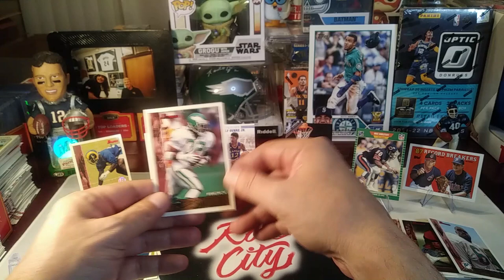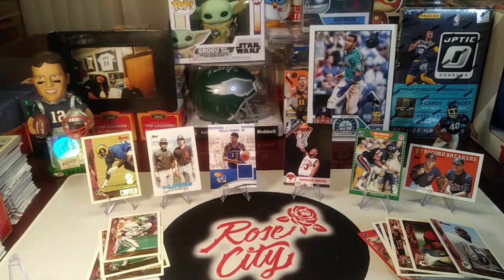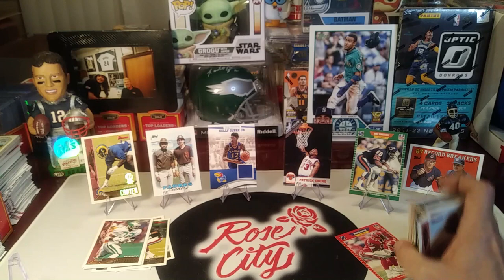Pretty good pack — full there at the end of that rip. Sure appreciate you all tuning in. Don't forget to give this video a thumbs up; let me know in the comments what you thought of the packs and what cards you liked best. It's always fun to take a little stroll down memory lane and see some of the players we watched growing up. Best of luck to all of you in your card hunts and your pack rips. Rose City Sports Cards out!